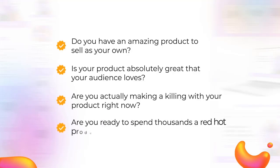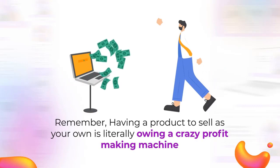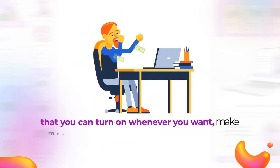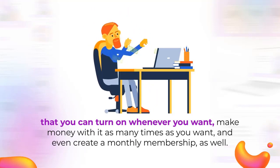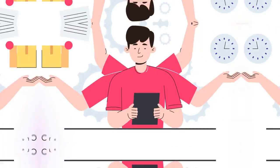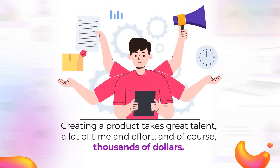Are you ready to spend thousands on a red-hot product that's never been seen before? Remember, having a product to sell as your own is literally owning a crazy profit-making machine that you can turn on whenever you want, make money with it as many times as you want, and even create a monthly membership as well. But it's not as easy as it looks. Creating a product takes great talent, a lot of time and effort, and of course, thousands of dollars.